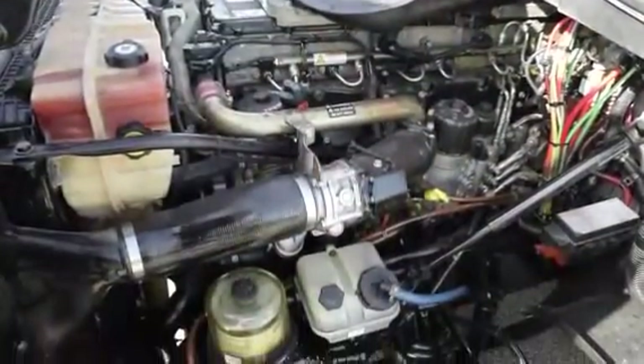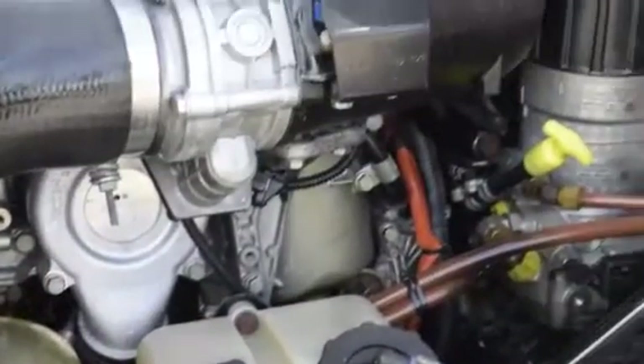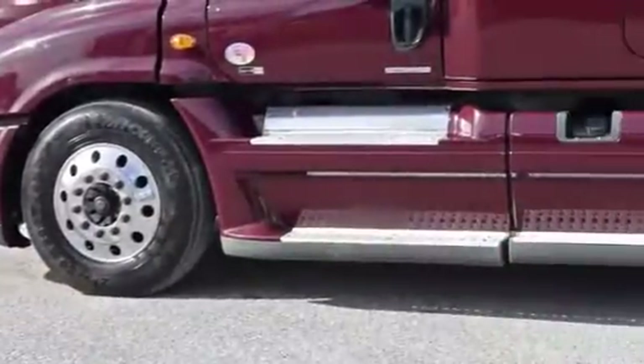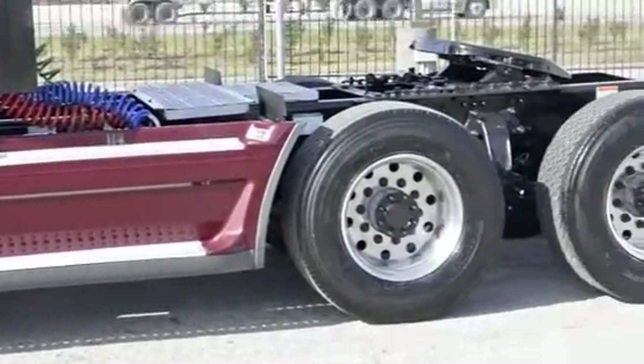This Cascadia has a very fuel-efficient Detroit DD15 455 horsepower engine with an ultra-shift plus 10-speed automatic transmission. It has a 2.64 gear ratio, a 240-inch wheelbase, 12,500-pound front axle, and 40,000-pound rear axles.